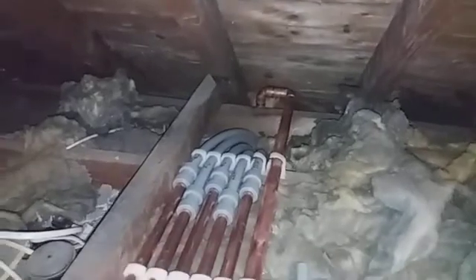Hi guys, welcome again to fixcruise.com. Here we are showing you the pictures of the other day's job. 28mm gas right on the right-hand side — the rest came from downstairs for underfloor heating and bathroom. It's nicely done.